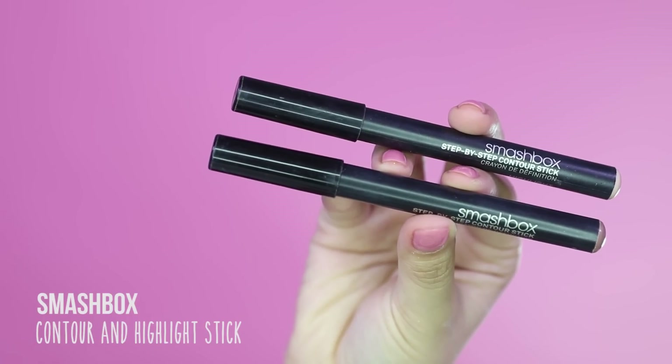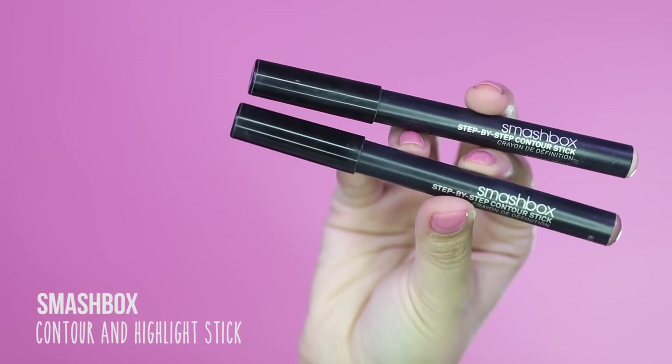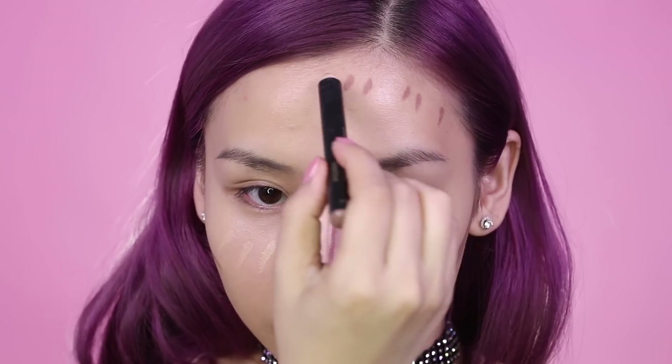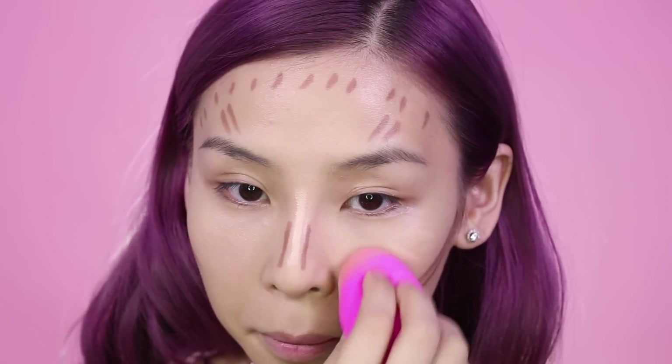For the sexy look, I'm also going to do a little bit of contouring using the Smashbox Contour sticks. I'm going to apply the highlight shade first and then go in and sculpt my face using the contour stick, then blend it in with my beauty blender.